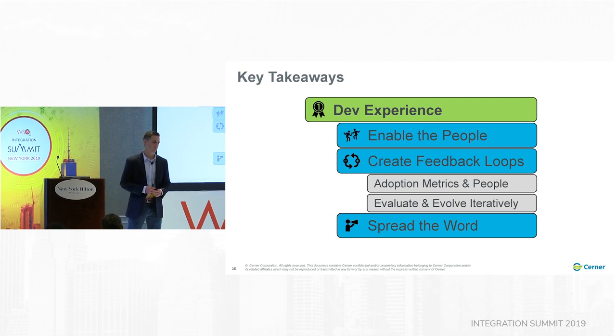These are the key takeaways. Remember that developer experience is the number one priority — your APIs are a product. But it's not just their experience in the portal; it's with the APIs themselves and in interacting with you. In order to do that, you have to enable the people — they have to know how to be successful in this new world. It's also about the importance of feedback loops: create adoption metrics, make sure you're meeting with people, and evaluate and evolve, putting that feedback back into your program and adjusting.